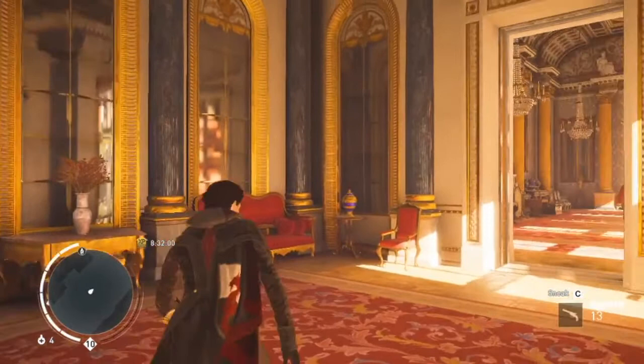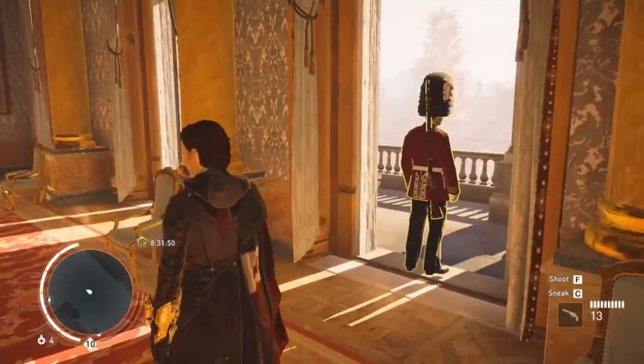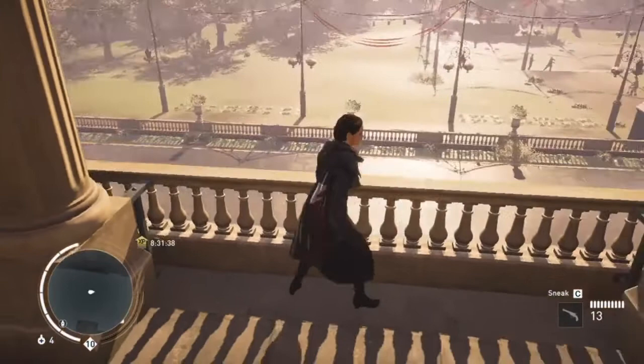Let's step out and check out the grand hall. So this is the drawing room and it is quite majestic in appearance. There are a few guards patrolling this area — they carry batons. We could step out onto the terrace and I can give you a bird's-eye view of the surrounding area and the Royal Garden.